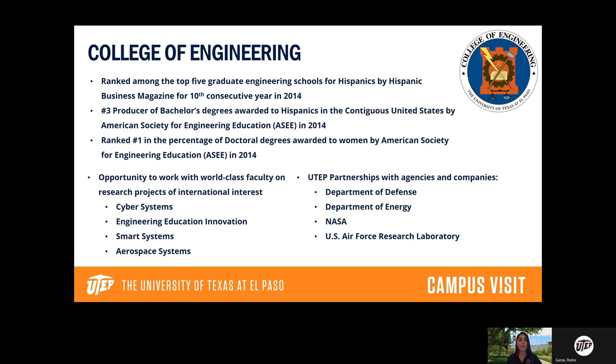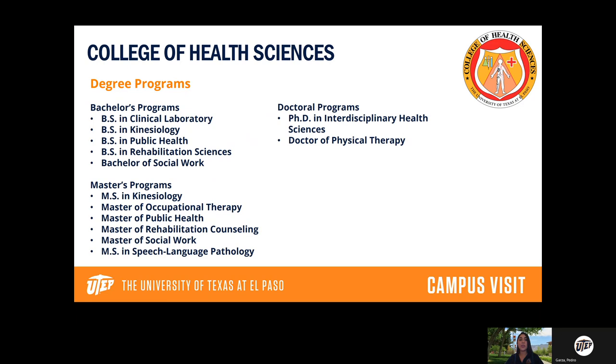The College of Health Sciences covers majors like kinesiology, rehabilitation sciences, public health, a bachelor's in social work, and a bachelor's in clinical laboratory science — where you're physically training to work in a lab. Master's and PhD options are available here as well.